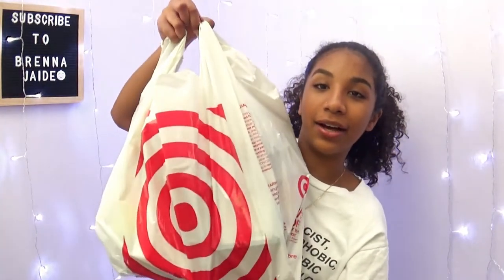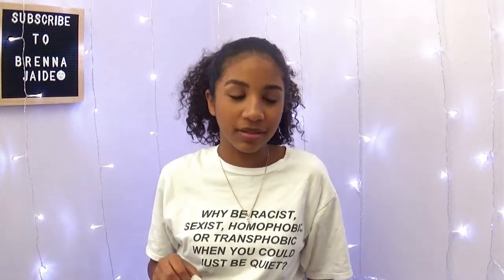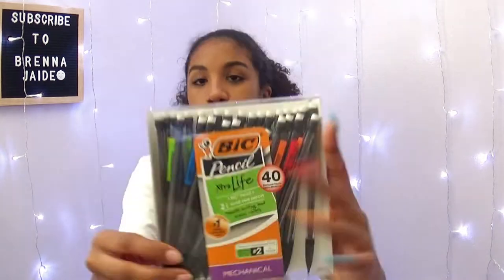Let's just get into the video. I got not a lot, but a lot. I got some pencils — these are the big pencils, the extra light mechanical ones. Next thing I got were some pens. These are already opened because they're from last year. I have a whole thing of gel pens so I really don't need any. These are the pens you give out to classmates when they need to borrow one — you don't give them the gel pens, you give them the 99-cent ones.